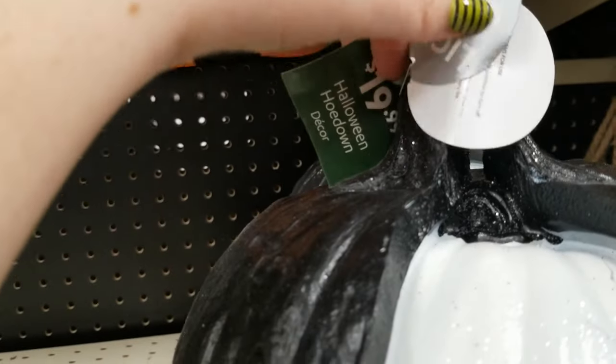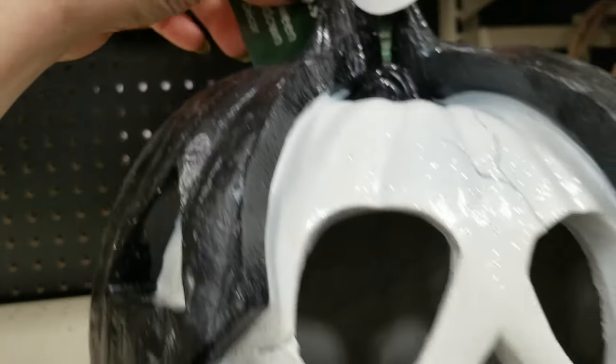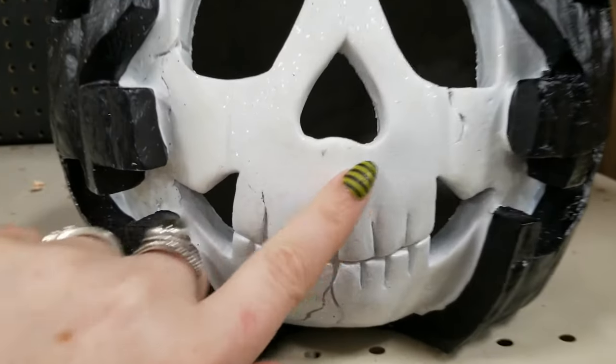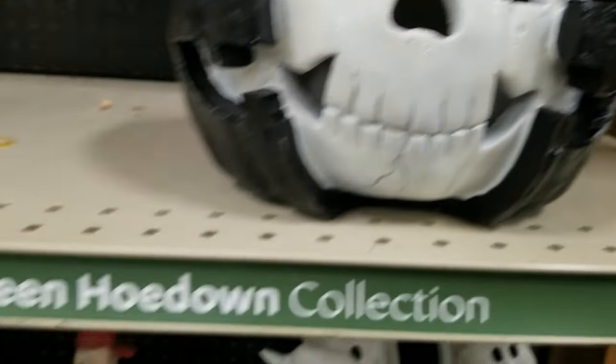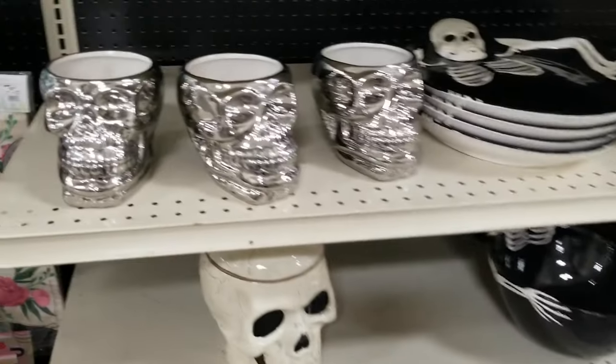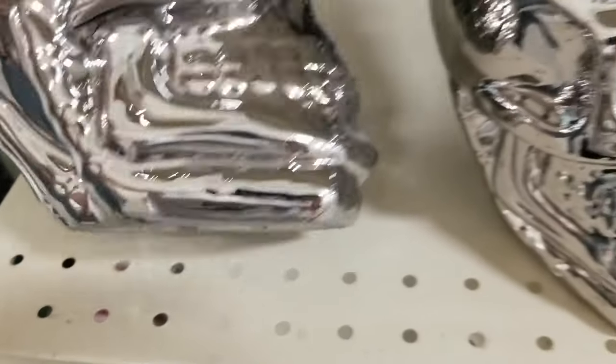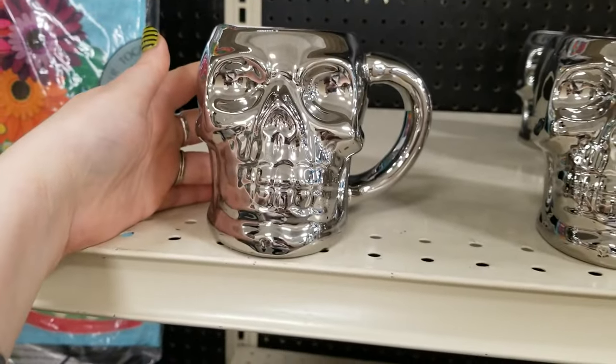Here's the skull version of the pumpkin similar to the ghost we saw earlier — it's definitely glittery, so be mindful. They had a pretty decent stock of dishes, including a silver skull head dishware set — I think it's a utensil holder with a cup.